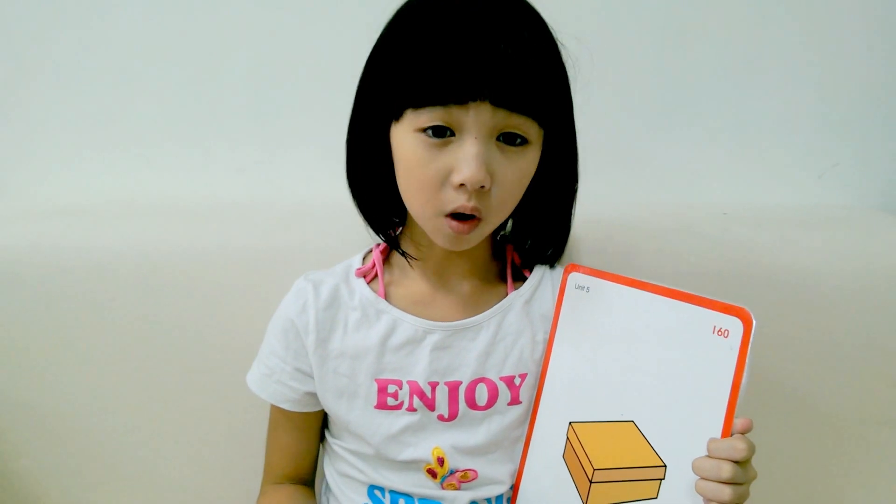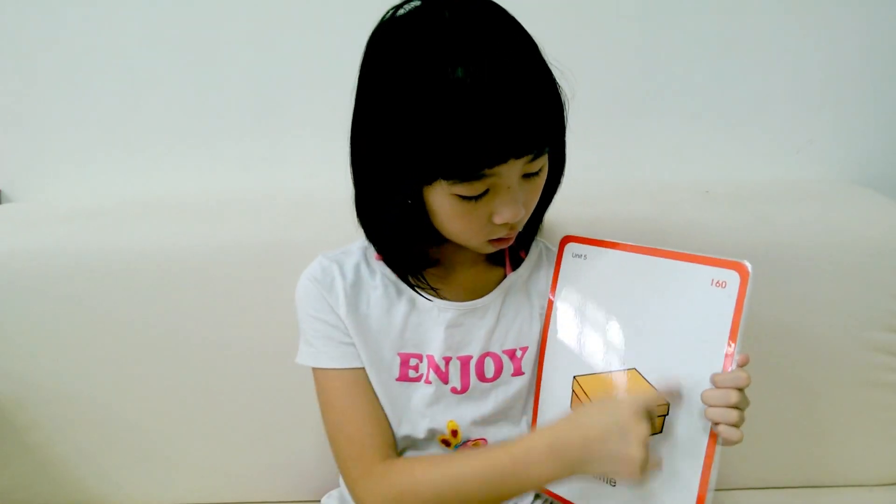Hi everyone, welcome to Bella Teacher's Chinese. Today, I will teach you the word little.